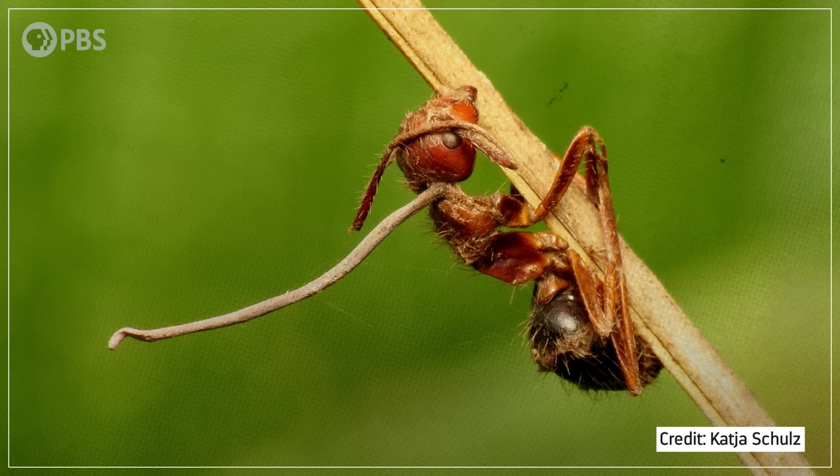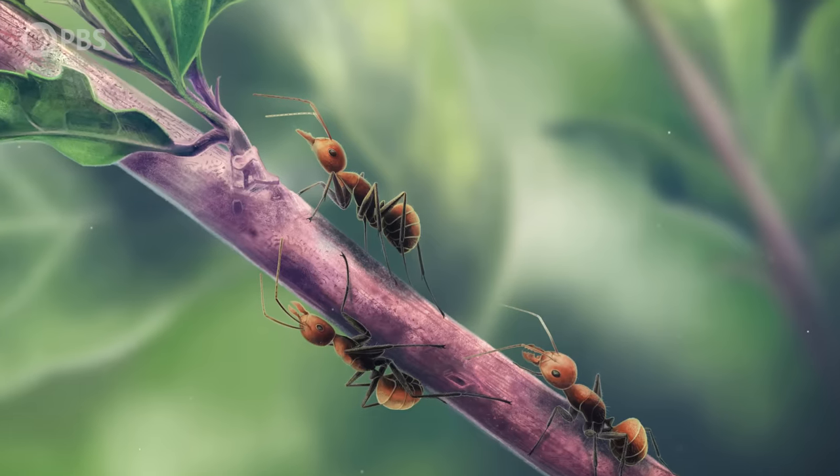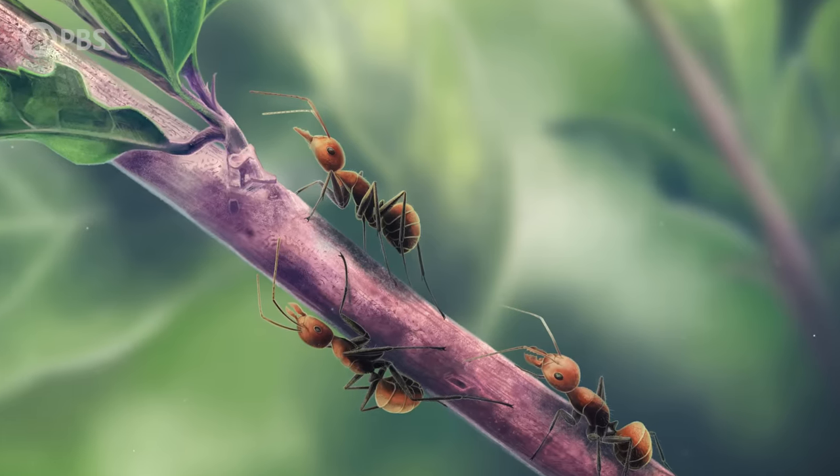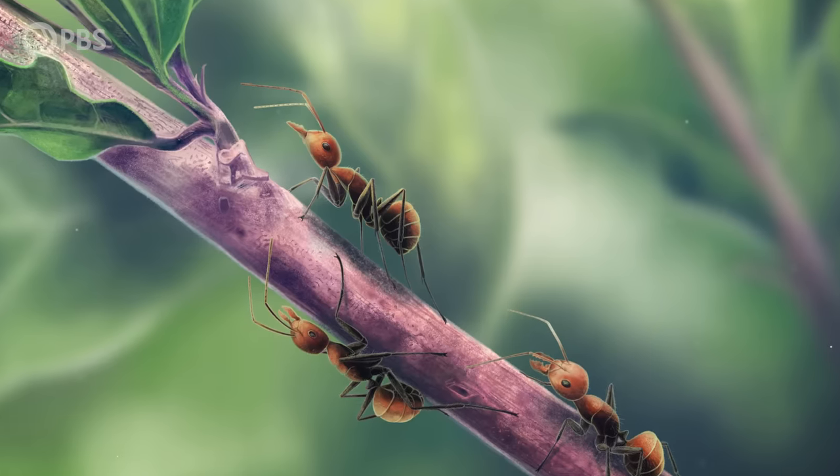But how and why did it come to exist in the first place? It turns out, the fungus's ability to turn ants into the walking dead may have evolved as a response to the development of an equally complex behavior of the ants themselves — a thing called social immunity.